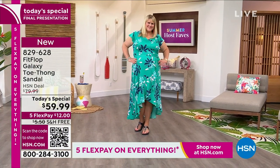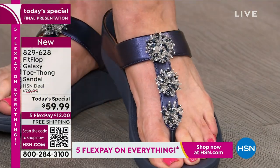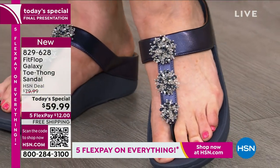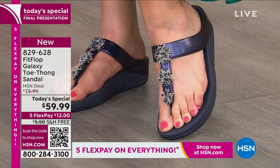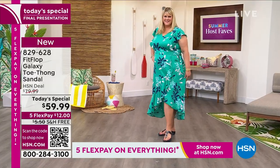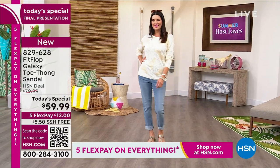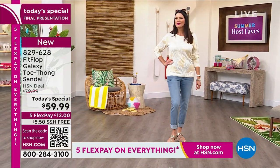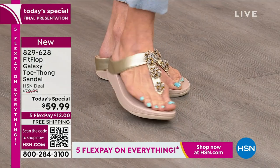You're looking at the final presentation of the FitFlop Galaxy Toe Thong Sandal for $59.99. Sizes 5 to 11, whole sizes only — if you're in the half-size range, just size down. This is sparkle on your feet, this is jewelry for your feet. Never let them see you sweat, always let them see you sparkle.